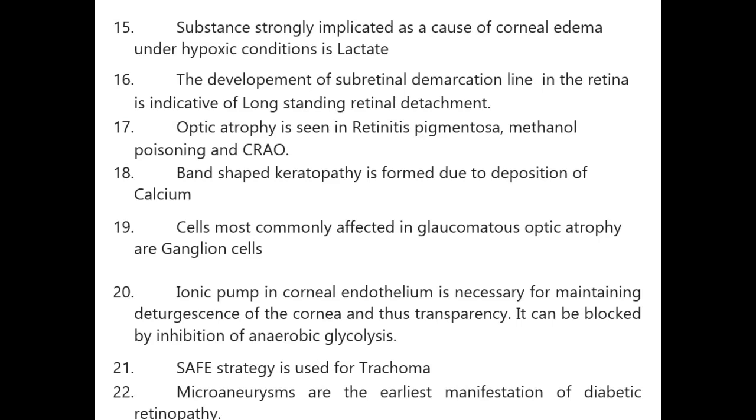Substance strongly implicated as a cause of corneal edema under hypoxic conditions is lactate. Development of a subretinal demarcation line in the retina is indicative of long-standing retinal detachment. Optic atrophy is seen in retinitis pigmentosa, methanol poisoning, and central retinal artery occlusion.